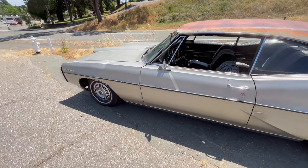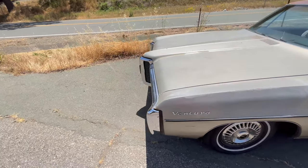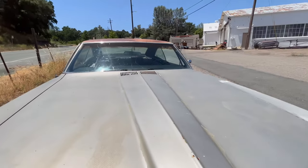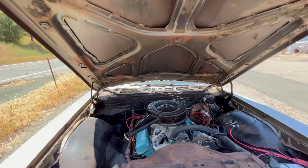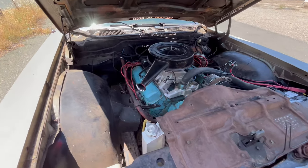It's got drum brakes all the way around, which are terrifying. I'm going to see if I can get drum brakes that fit 14-inch wheels so I can keep the original wheels, or see if I can get a set of disc brakes up front that fit 14-inch wheels — that way I can make it a little bit safer.